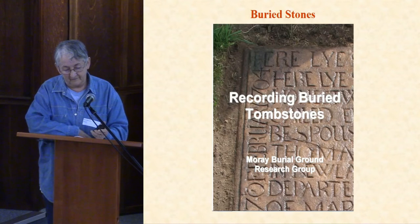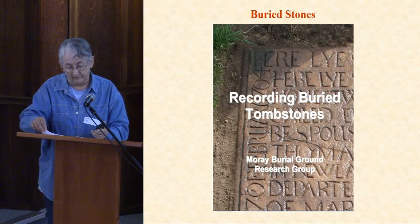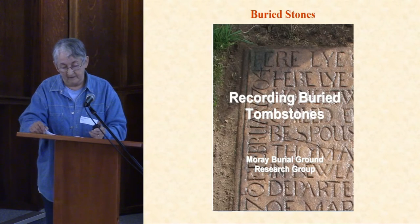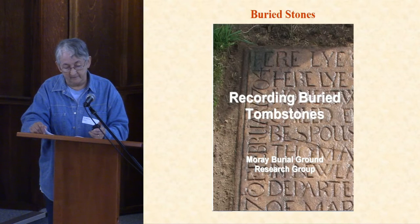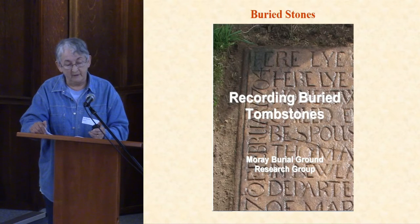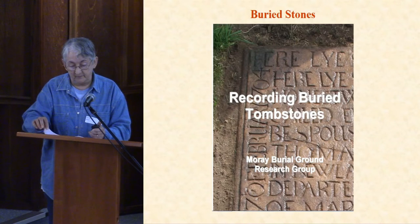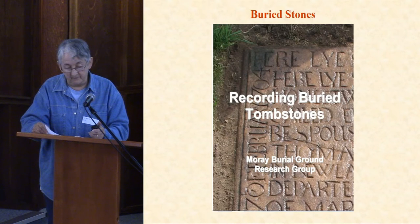In 2012 we came across the Murray Buried Stones project and decided to use their methods to find buried stones in our graveyard. We informed the Abbey Kirk session as a courtesy, but they no longer own the graveyard — it now belongs to Fife Council — so we had to ask them for permission to dig. We also had to get permission from Historic Environment Scotland because the graveyard is part of a scheduled monument. Their application process took about six weeks, but now that permission has been granted it's perpetual — as long as we submit a report on the dig every year, we don't have to reapply.